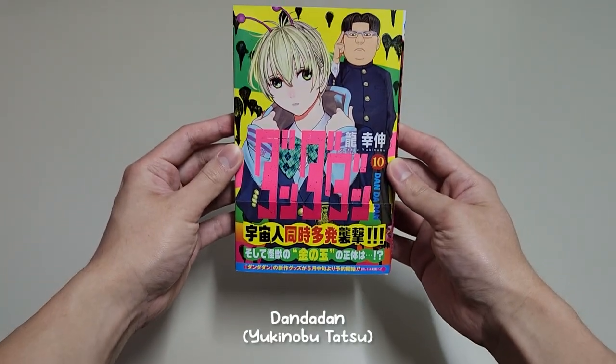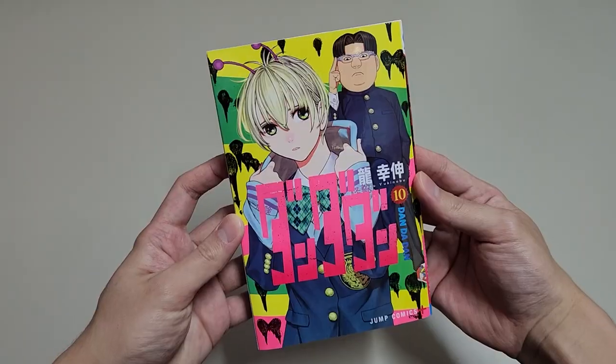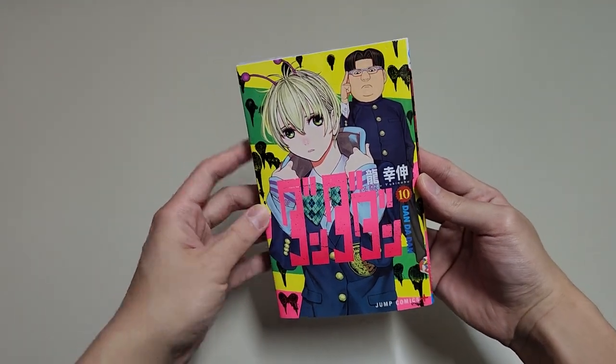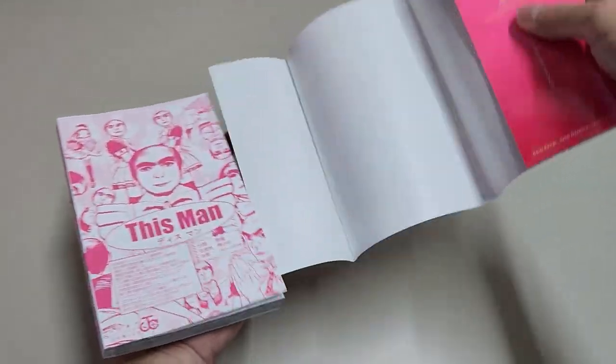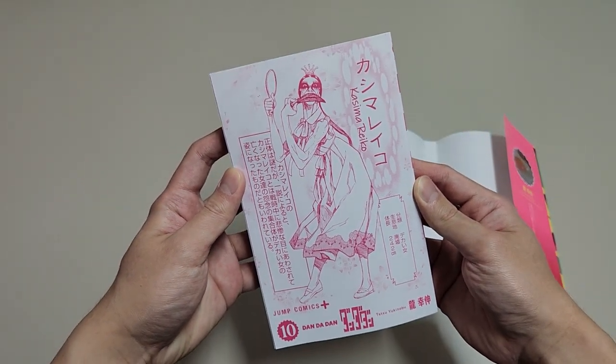Next up, we have Dandadan, also the 10th volume. It is a shounen action manga I highly recommend, and it is very popular among the manga community. I'm still reading volume 7, but I really want to catch up with the story. Let's see how the inner cover looks like this time. We have the creatures' profiles here, and I have to say, they look as creepy as usual.